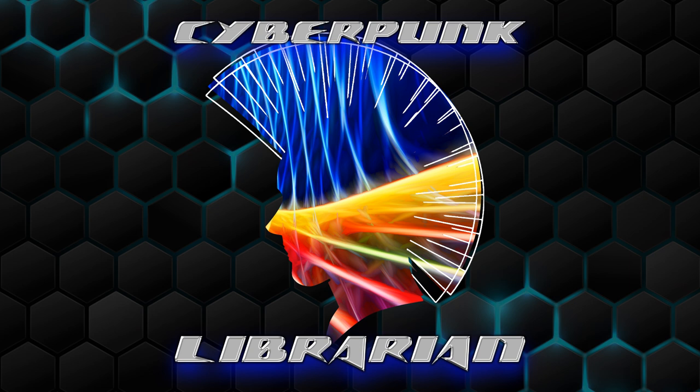Cyberpunk Librarian would like to thank the Internet Archive at Archive.org for all of the work that they do saving and archiving the web, and also hosting the Cyberpunk Librarian podcast. All of my podcasts go up on the Archive — they're on the Archive, and that is where they are hosted. Big shout out to the Internet Archive doing some incredibly important work. If you've not been over to the Archive recently, go check it out. You can find radio programs, more podcasts, and video games — you can actually play video games on your browser at the Archive. Go check them out at archive.org.